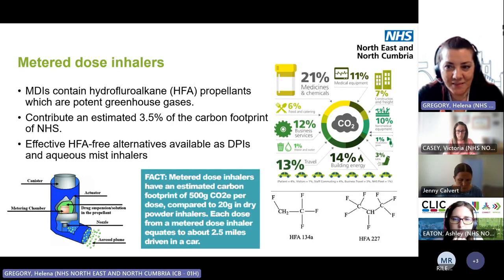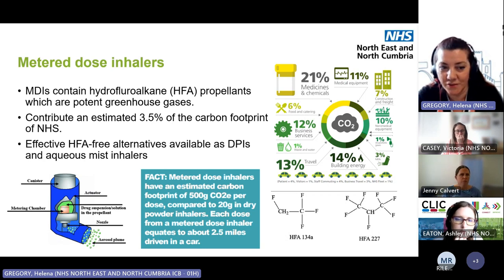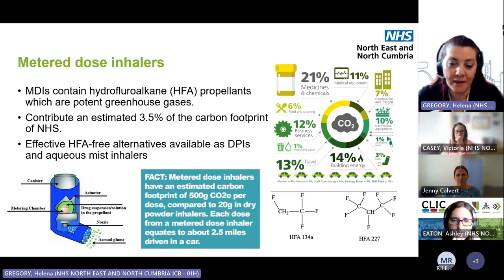So what's the issue with metered dose inhalers? These contain HFA propellants, and we've discovered these do have a large carbon footprint — contributing just over 3% of the total carbon footprint of the NHS, around 3% for the North East and North Cumbria. But there are effective alternatives available: those that use less propellant, those that use different types of propellant, dry powder inhalers which don't have propellant, and aqueous mist inhalers.